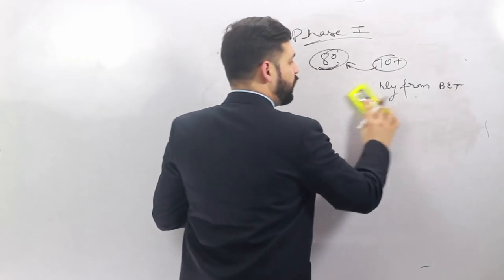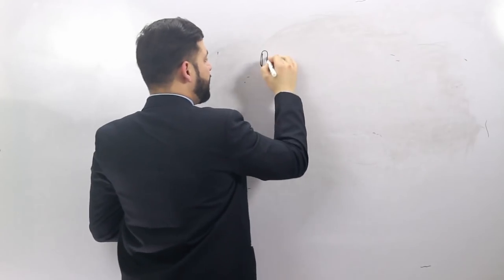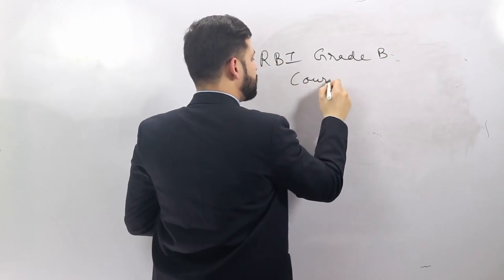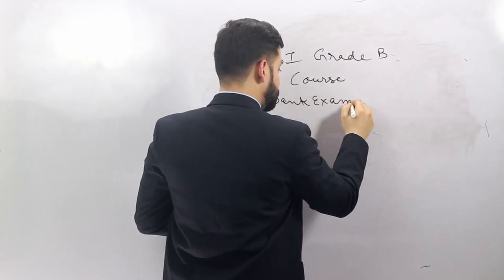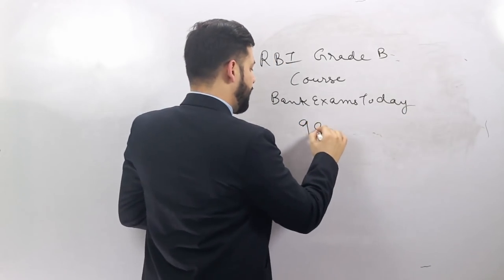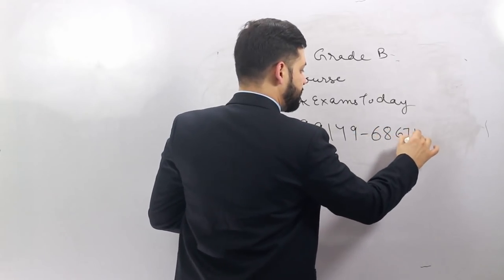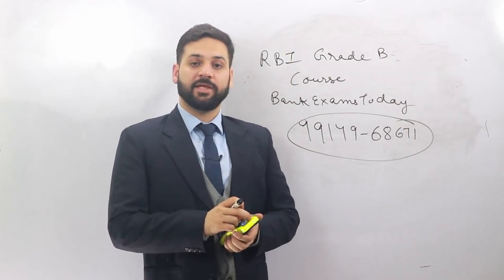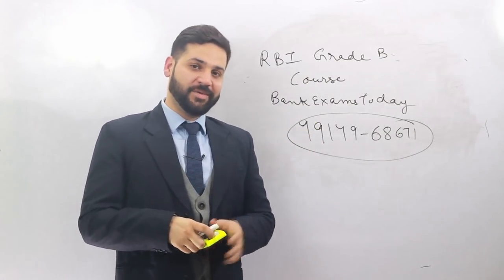That's all for today, students. I think these resources and books are sufficient for the RBI Grade B exam. You can also join the RBI Grade B course from bankexamstudy.com, which covers both Phase One and Phase Two. You can call me directly at 99149-68671 if you have any doubts. Thank you, have a nice day, please subscribe to our channel, and see you tomorrow.